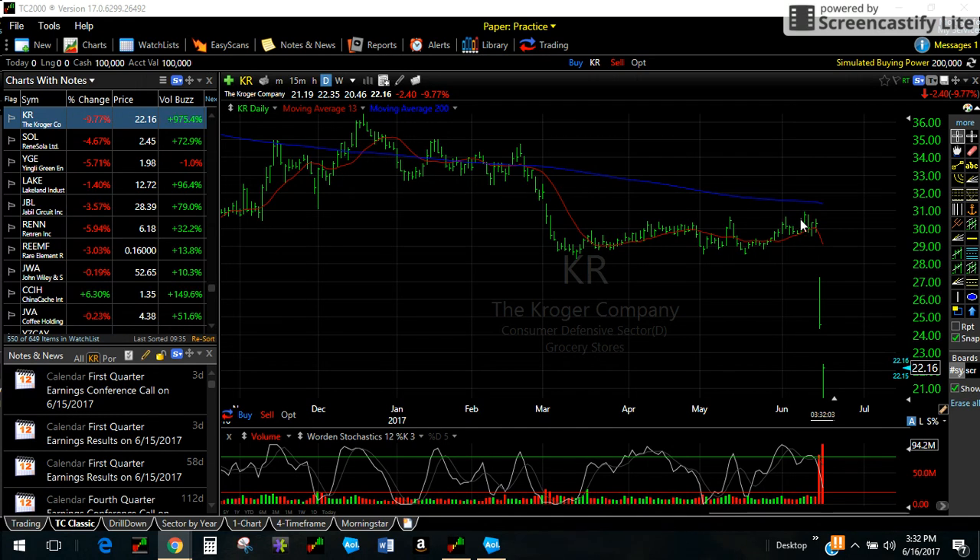The stock looked terrific right here in the $31 area. So you had really two choices: you could spend roughly $1.50 or $2 for an option here at the market — $30 or $31 — and you would have a risk of exactly what you paid for the option. Otherwise, you would have to take $3,000 or $1,500 on margin and trade the stock.